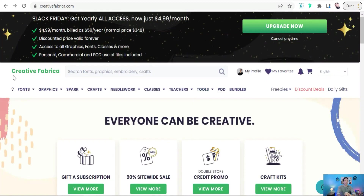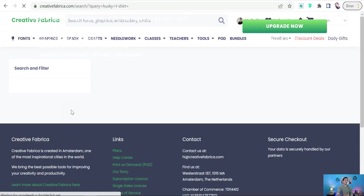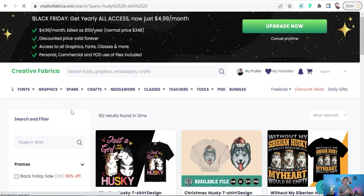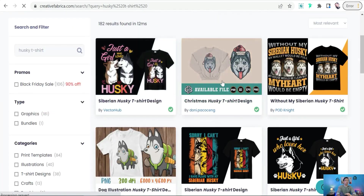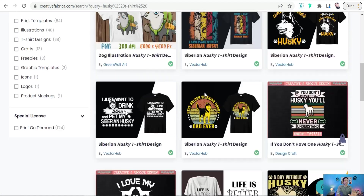Here on Creative Fabrica, the first dimension is ready-to-use designs. Creative Fabrica is the biggest marketplace where you can get ready-to-use designs for any niche, like dogs, cats, mom, dad, and so on. For example, we can type here 'husky t-shirt' or 'husky design,' and here you can find hundreds of ready-to-use designs — just download them to your device and upload to your platform immediately with a commercial license and full POD license. You can find a lot of designs for husky lovers to dominate that niche on platforms like Redbubble, Spreadshirt, and TeePublic.